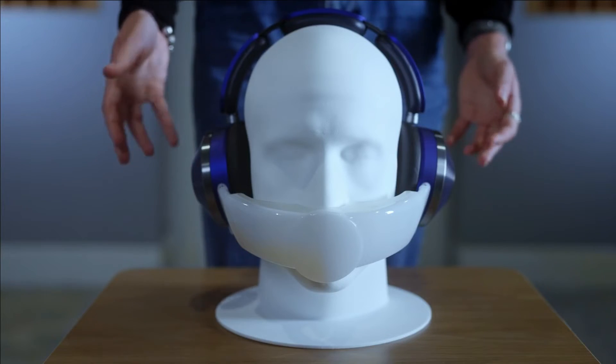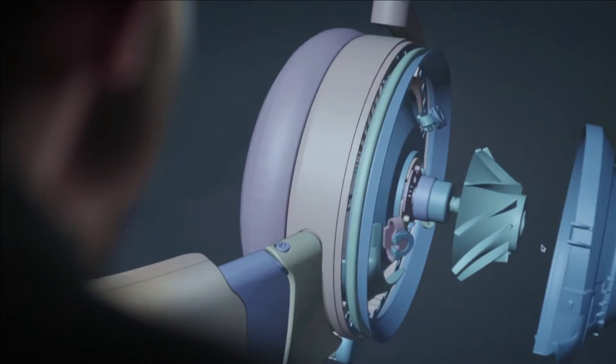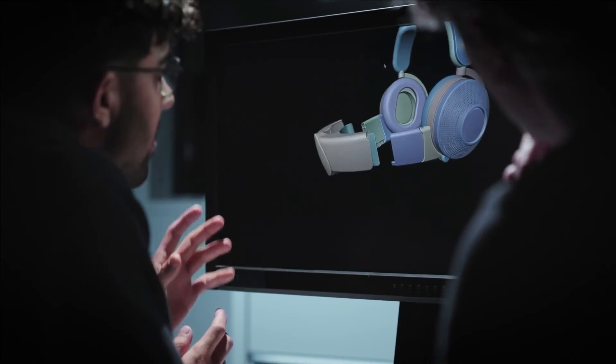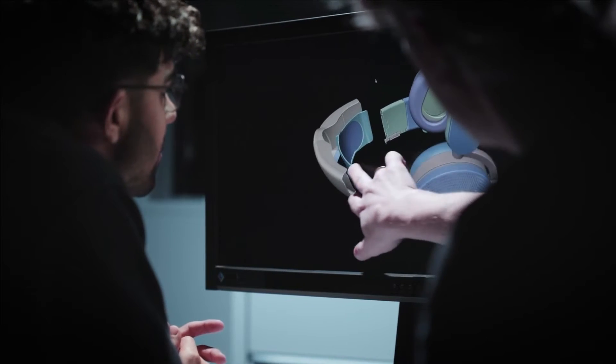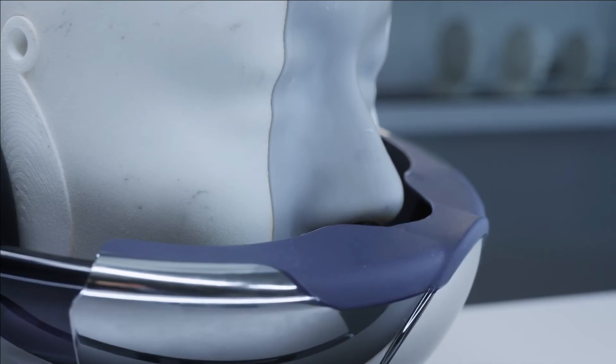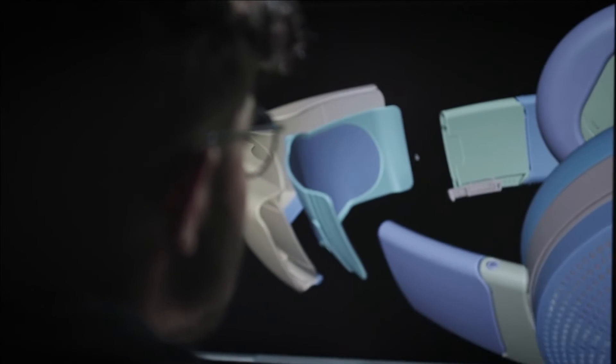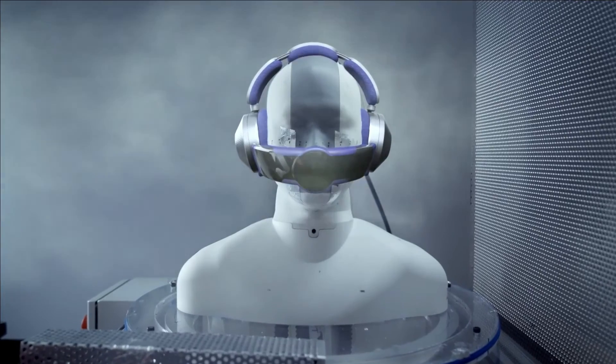We've got two compressors that sit in the ear cups. These compressors spin, which draws in air. This filter removes particulate and gases from the air. That purified air passes down through our visor at the front. The clean air travels round and then exits through this mesh, providing the user with a zone — a bubble of clean air from which to breathe.